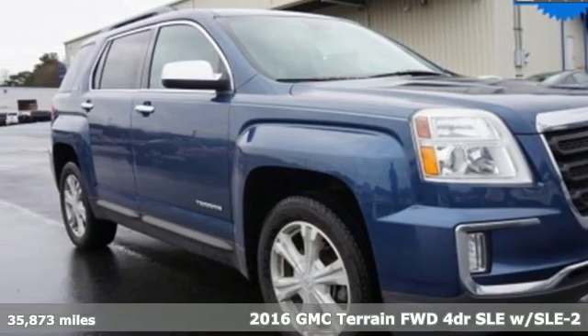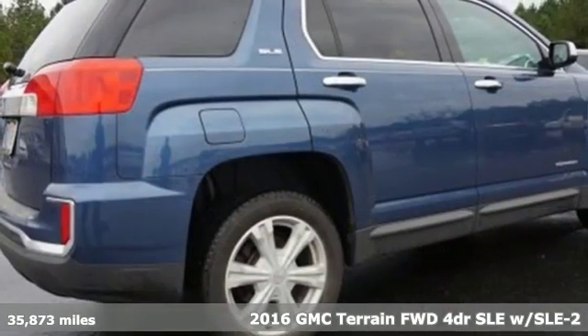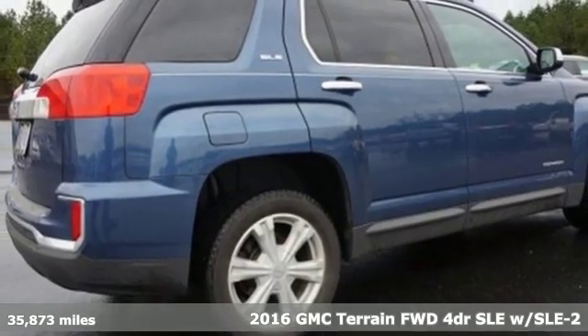Here's a 2016 GMC Terrain. GMC — it's not just a vehicle, it's a professional-grade tool.